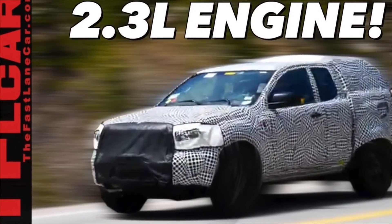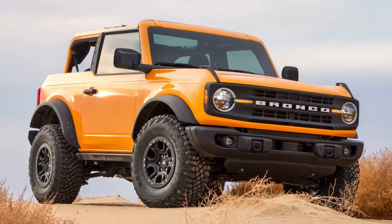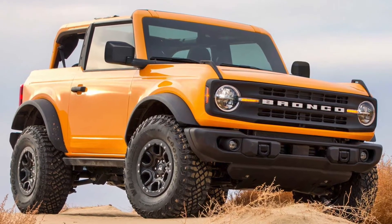The Black Diamond still offers the 2.7-liter EcoBoost V6 and automatic as options. It also adds Cyber Orange Metallic to the color choices, bringing you to 11 different color options.